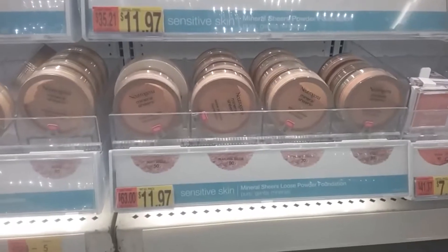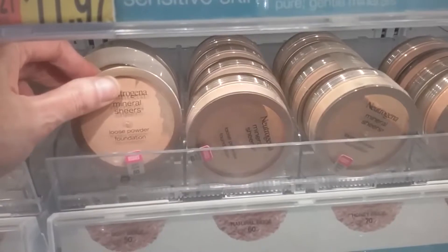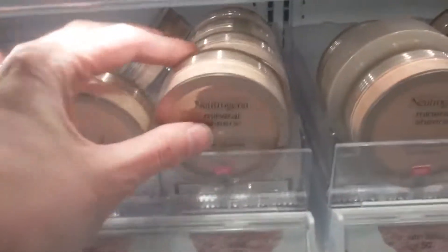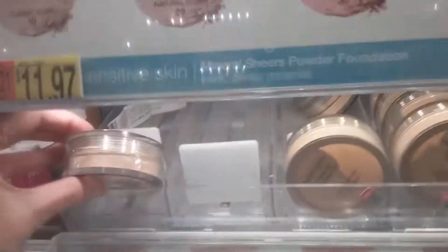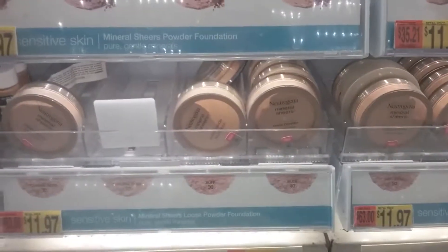I'm looking through the Neutrogena section and I'm interested in some of these mineral powder sheers. You must be able to use them as a foundation or a top layer, but they're all very similar — kind of like a very beige, kind of gold. This is like the deepest color, tan. I'm probably gonna go with either a neutral or a buff just to see. They also have pressed powders that look pretty good, but again they're all pretty beige and I have slightly more pink undertones.